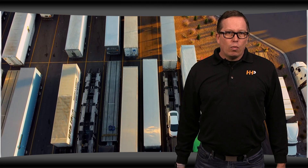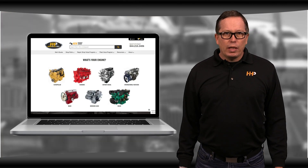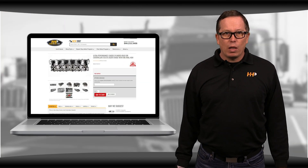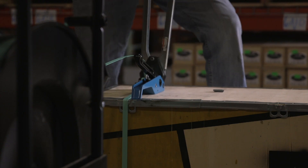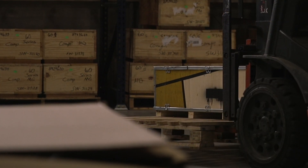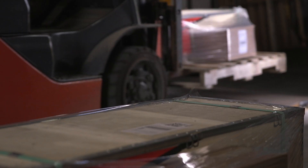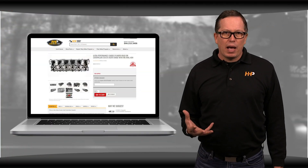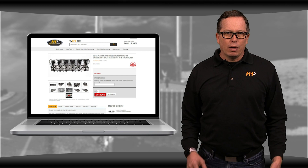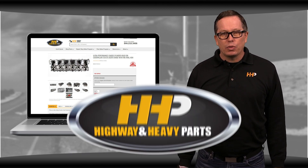When we get down to it, we know you want quality affordable parts that will last and you want them fast. That's why Highway and Heavy Parts only carries diesel engine parts from the highest quality manufacturers — the same parts you'd be getting from the OEM dealer. We have a huge inventory of cylinder heads that we can get to you in two days or less in most cases, and many parts even ship the same day. Don't sacrifice quality to get the best price — we have it all right here: the best value, high quality replacement parts backed by an industry leading warranty.